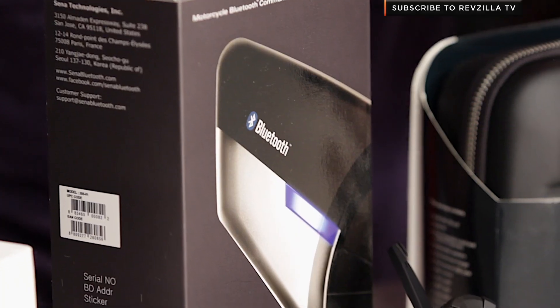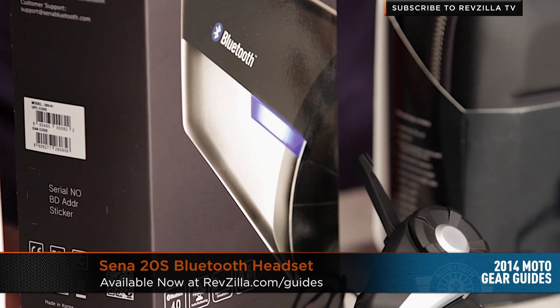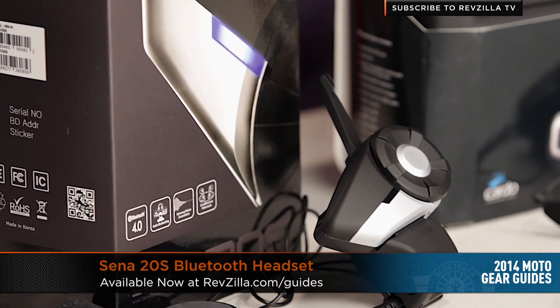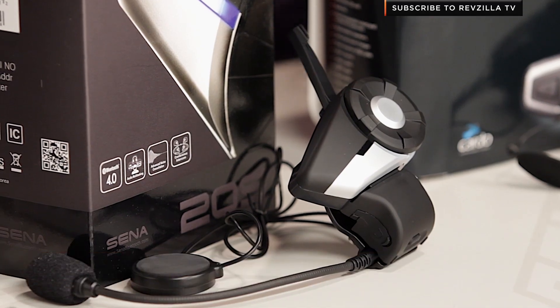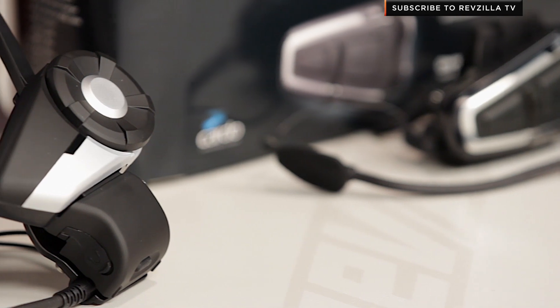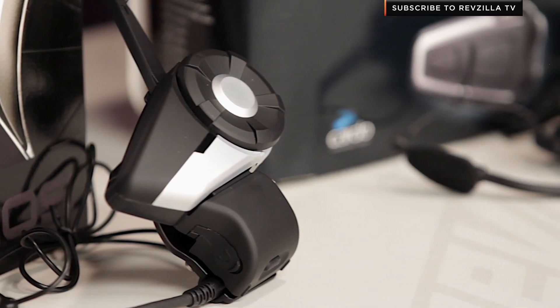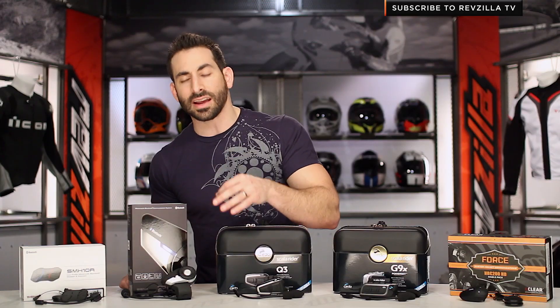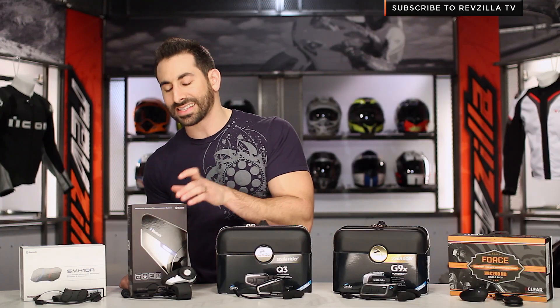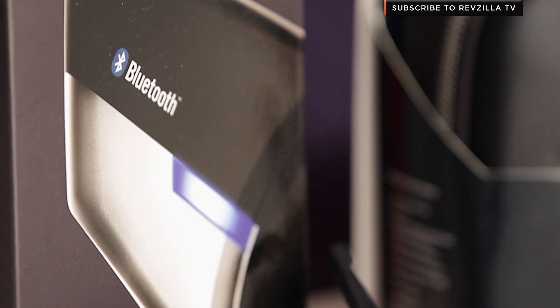Moving to its left, this is the Sena 20S. This is the brand new big brother, and this is the game changer on the table for this year. It's going to be more expensive at $269, but you're looking at six-plus riders paired together. It's the first time we've seen multi-device layering at the same time — so if you're listening to music, you can still get your GPS commands, and if you're talking to another rider, you could be listening to music. You're getting the multi-point connectivity of multiple Bluetooth units, but now with a device that allows them to be overlaid on top.